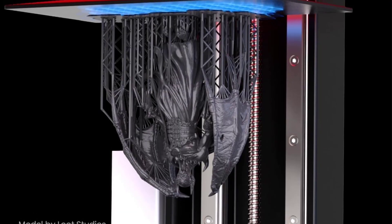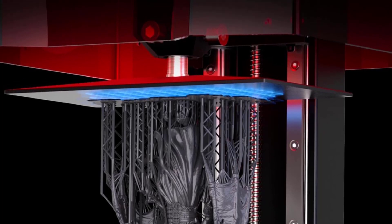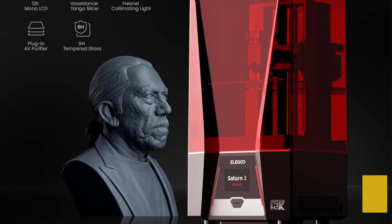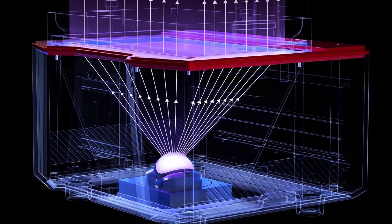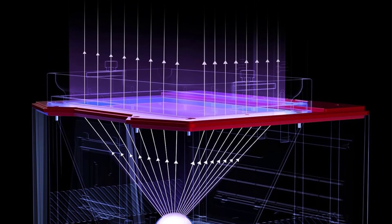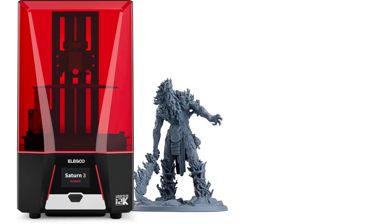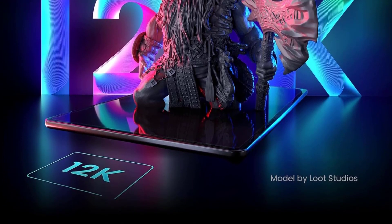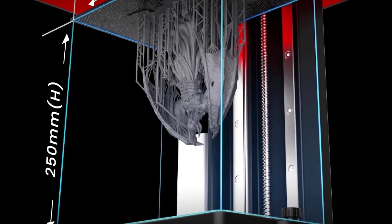The Elegoo Saturn II has been a delight for us to use, especially for printing detailed miniatures. The clarity of the prints is quite remarkable, thanks to its high-resolution screen. Whether we're creating character figurines or intricate pieces for tabletop games, the results are consistently crisp and detailed. Our experience with the expanded printing volume has been liberating — we've been able to print multiple models at once, which has been a huge time-saver. The efficient curing times also mean we can crank out high-quality pieces with fewer delays between prints.